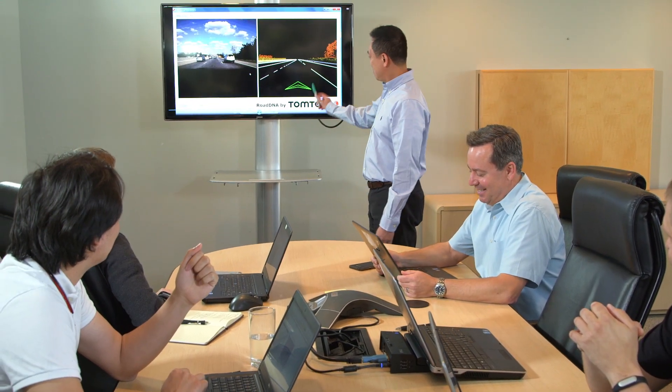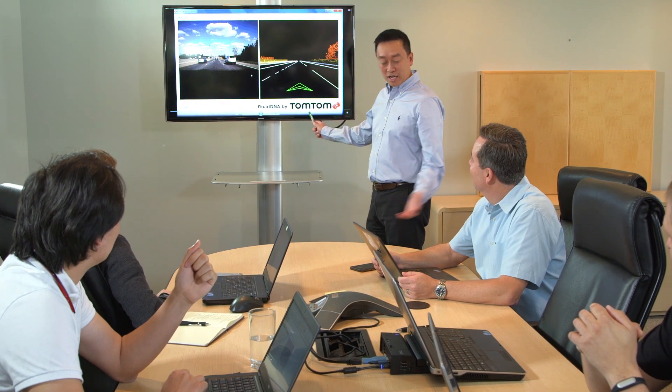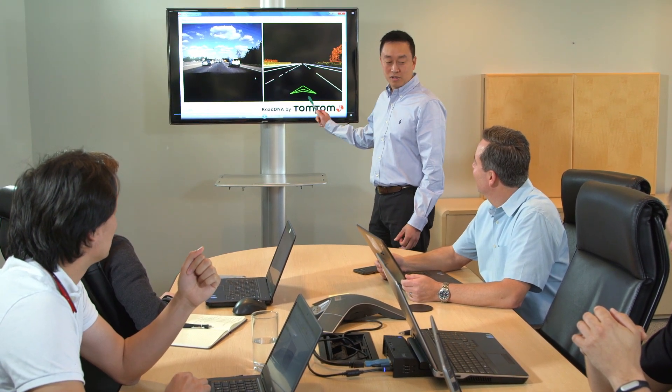TomTom engineers evaluated the technical limitations of current map and localization capabilities. We then set out to ensure the future map data would complement and enhance vehicle sensor capabilities. The result is revolutionary in the industry.